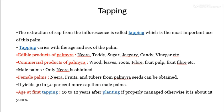The commercial products of Palmyra palm include wood, leaves, roots, fibers, fruit pulp, fruit fibers, etc.